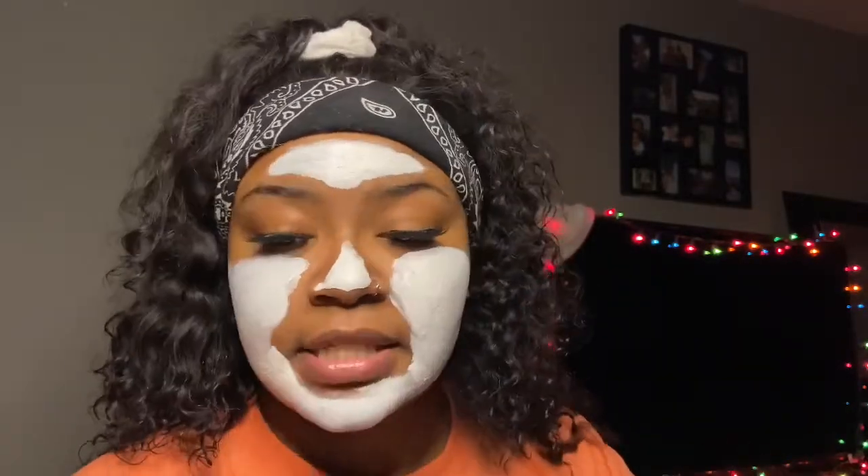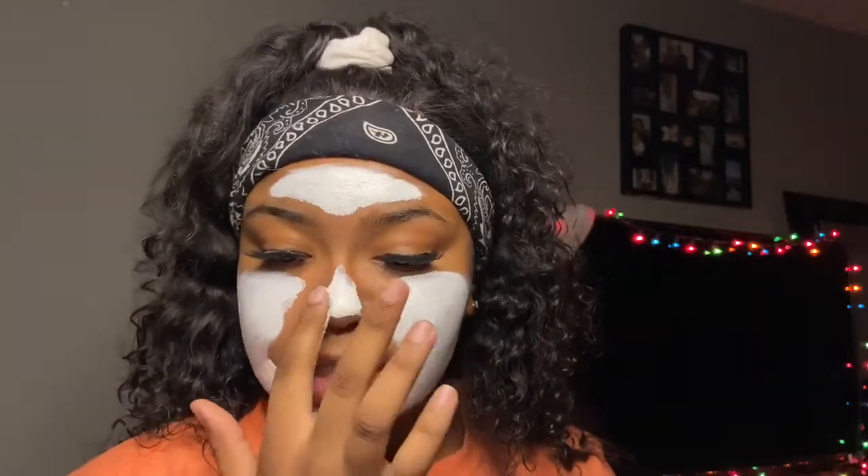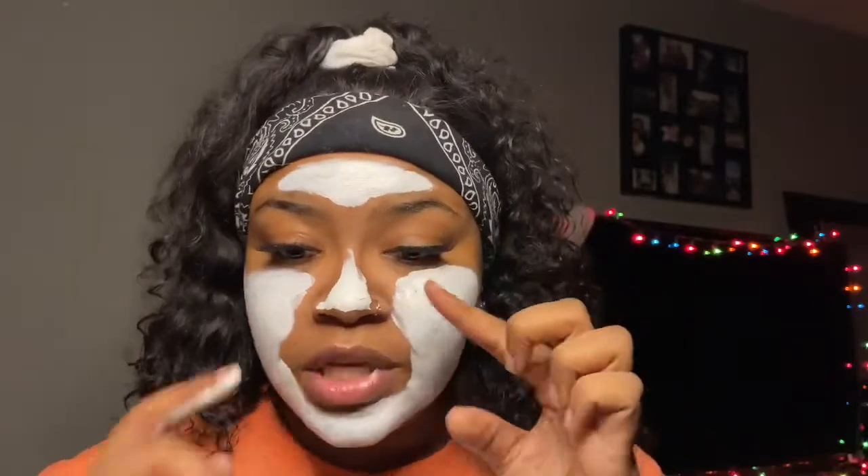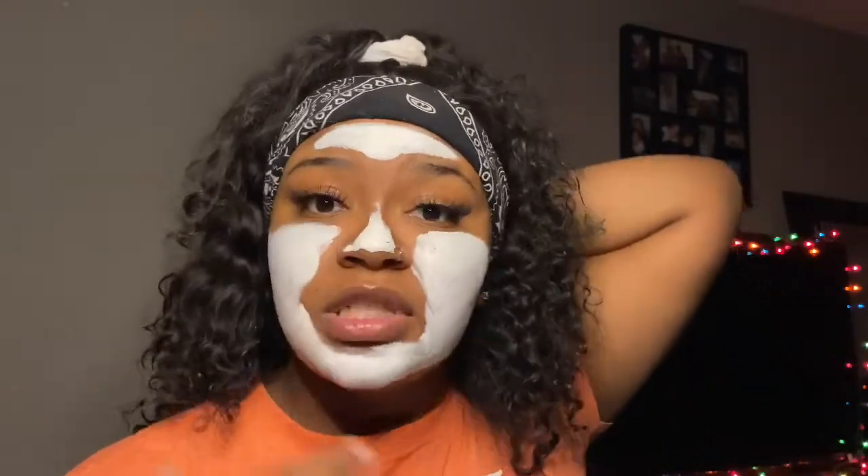I decided to put some on my nose because I do have blackheads that build up right in that area. Once I do this treatment, in about two weeks those blackheads end up going away by themselves. There was a point where I tried to squeeze my nose and pop them myself, but that didn't work and I just ended up putting myself in pain. So we're just going to let this sit until it dries, and then we'll go upstairs and work with the little spinny face scrubber machine.